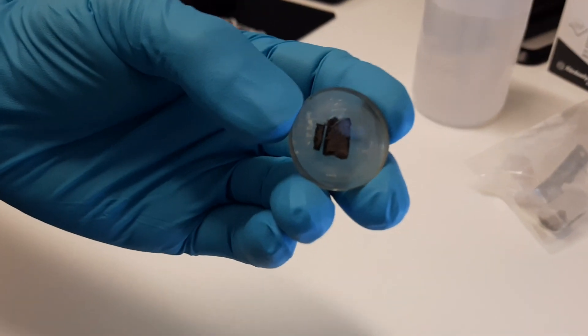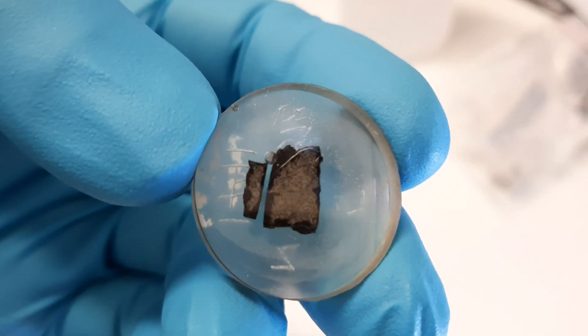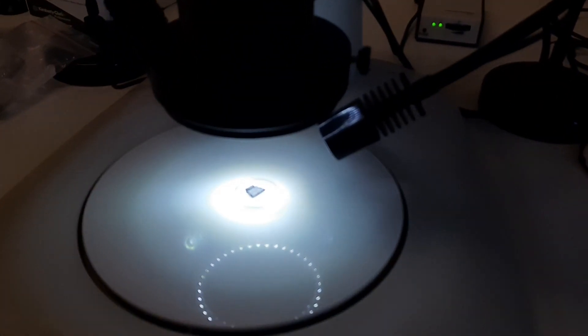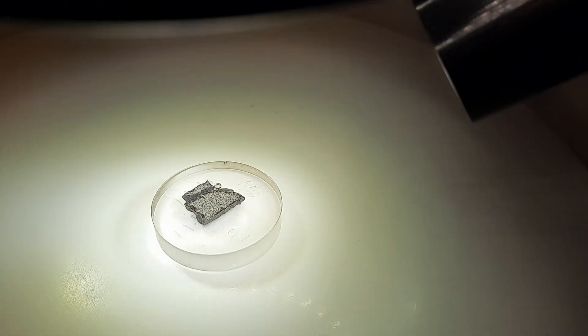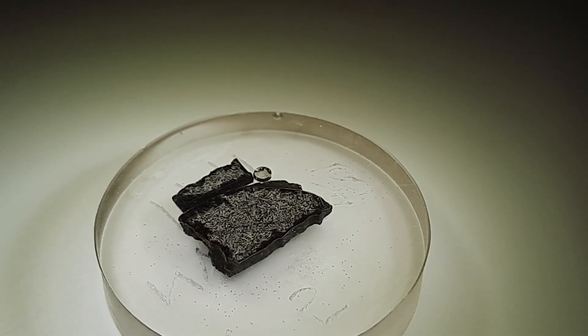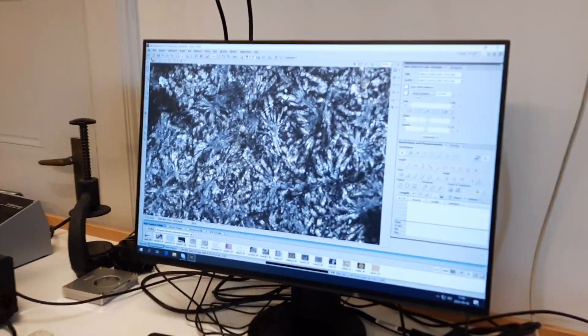So here's another meteorite sample and we're going to put this under the microscope now as well. And here it's on the screen. Wow, this is wonderful.